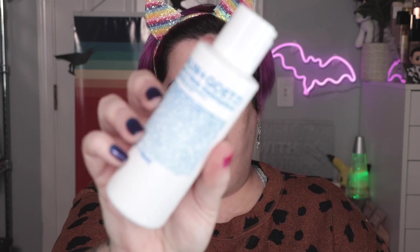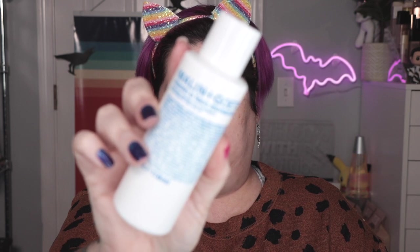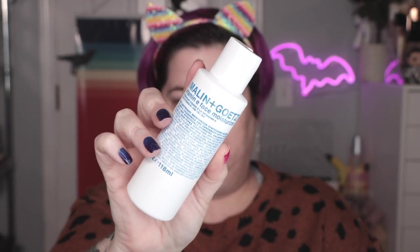There was also a Vitamin E face moisturizer from Malin and Goetz — I hope I'm not mispronouncing that — in there as well. Alright, let's do this eye look, shall we?